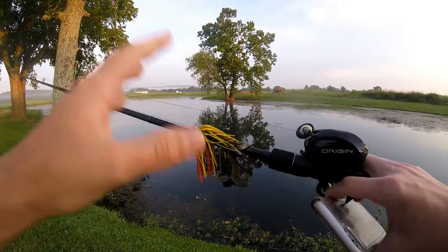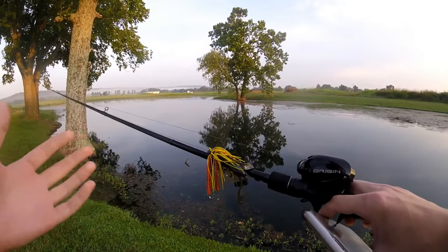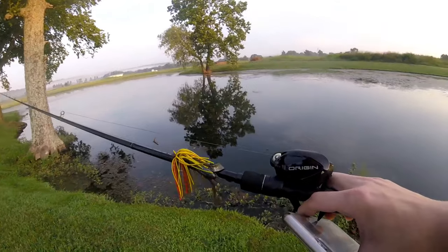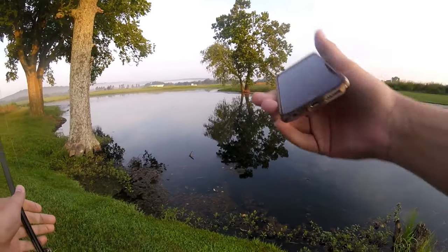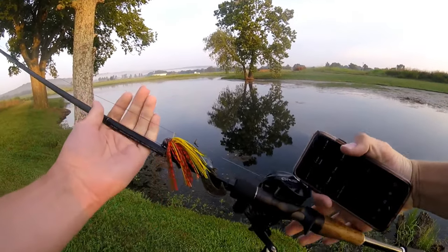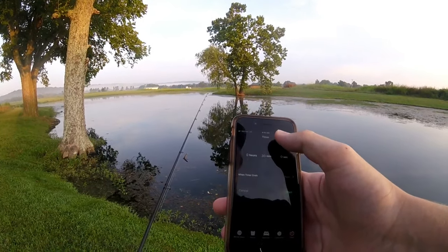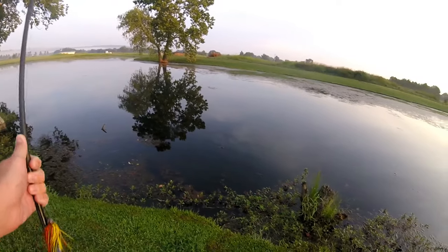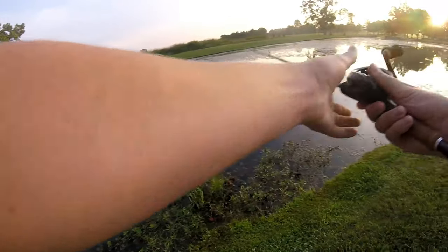I just got down here to the pond and I'm going to be starting off with the swim jig. We're doing the chatterbait versus swim jig fishing challenge. Last time I was here I caught quite a few on the chatterbait within a small amount of time. I'm going to give each bait 30 minutes. I've got a little over an hour to fish, so let's start the timer and get after it.